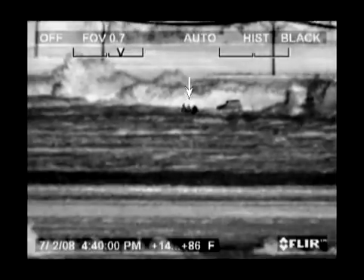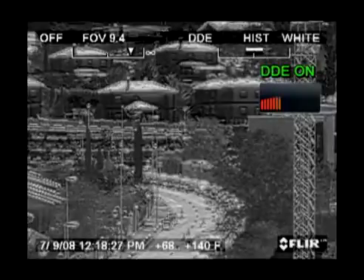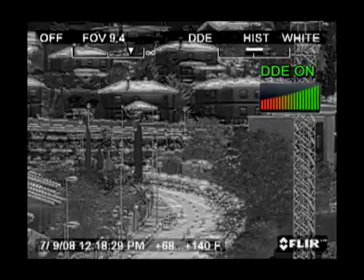FLIR Systems has developed a powerful algorithm that helps the user overcome the problem of finding low contrast targets in high dynamic range scenes. This FLIR Systems patented algorithm is called Digital Detail Enhancement, or DDE.